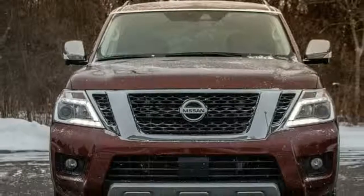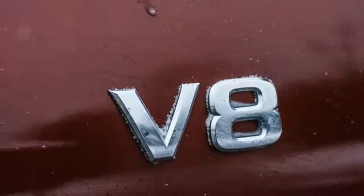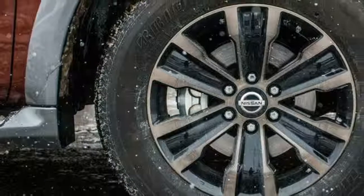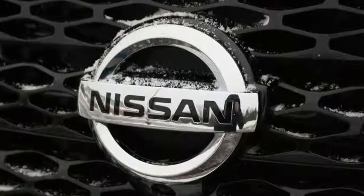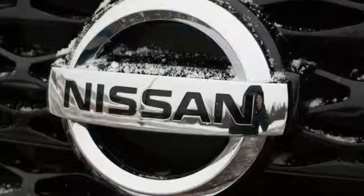The 2018 Nissan Armada is a full-size SUV with space for eight passengers. It comes with a 5.6-litre V8 making 390 horsepower alongside an 8,500-pound towing limit. The Armada was overhauled a year ago, taking more styling cues from its luxury Infiniti cousin.